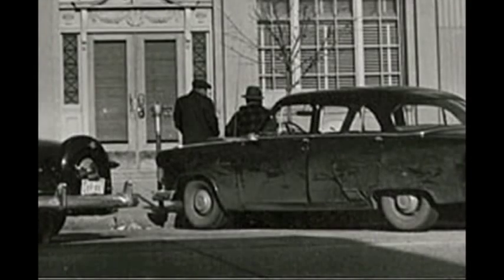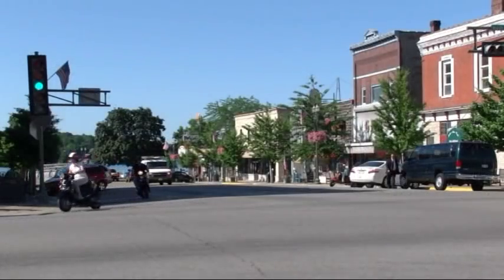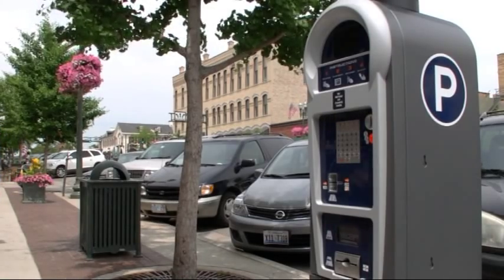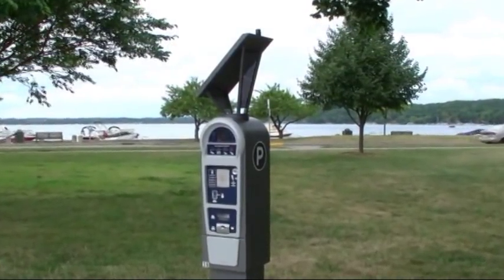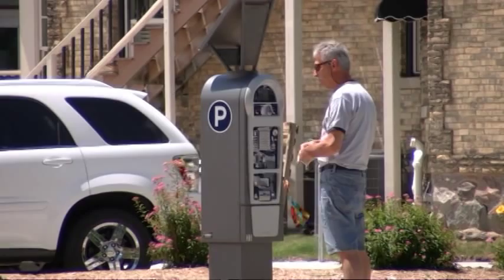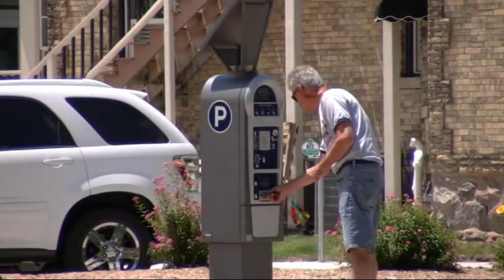Coin-operated parking meters have been an icon in downtown Lake Geneva since the 1950s. Today we are excited to offer the new Luke parking stations, providing more convenient payment options for parking in Lake Geneva. The state-of-the-art Luke stations allow you to park, pay, and go all over a secure wireless network, equipped with an energy-efficient solar-powered system. This short video will show you how easy it is to use some of the features the system offers.